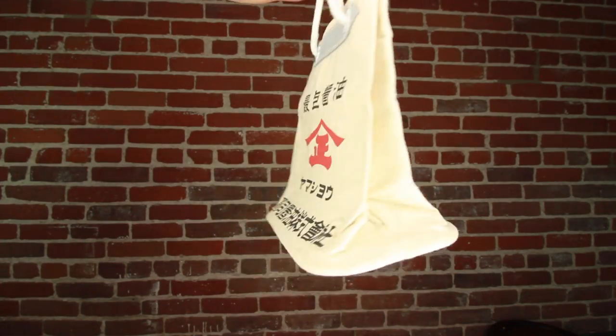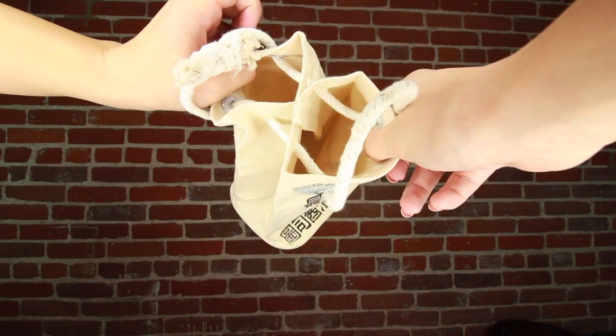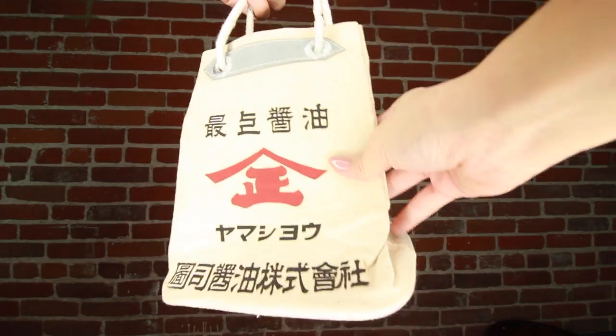Oh my god, there is a lot of stuff flying around right now - I don't know what it is. My nose is going crazy. We got a couple things from the same area I thrifted - just vintage items. The first one is this cute little bag. Can somebody please tell me what it says? Because I have no idea, but I just thought it was so adorable and there was a ton of these around.